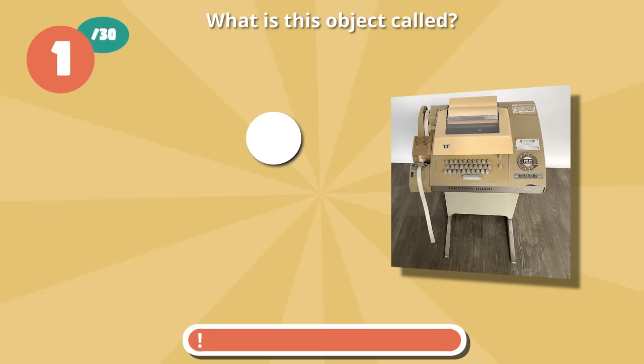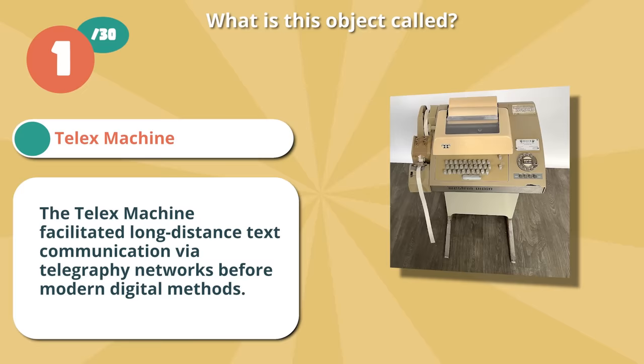It's a telex machine. The telex machine facilitated long-distance text communication via telegraphy networks before modern digital methods.